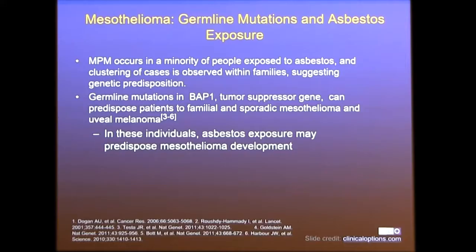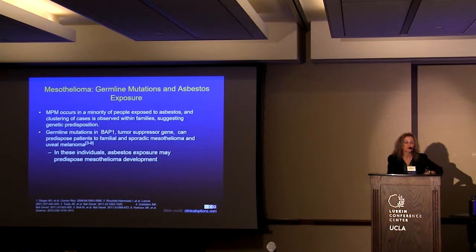There has been a lot of interest in the genes, and we're going to have a whole talk in the second part of our session. But briefly, mesothelioma occurs in a minority of patients exposed to asbestos, and there has been a question whether there is a genetic predisposition. Germline mutations have been identified in the BAP1 gene, which is a tumor suppressor gene, predisposing to familial and sporadic mesothelioma.